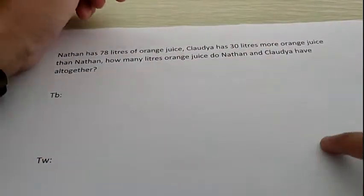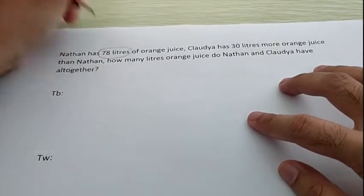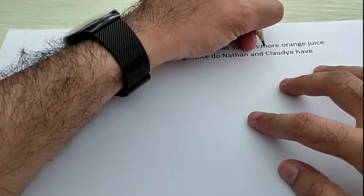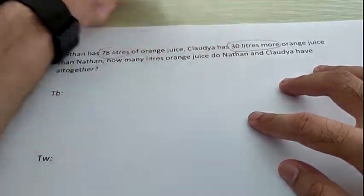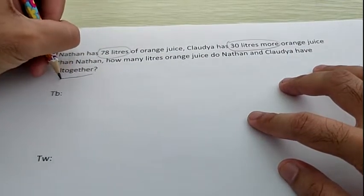Now, let's circle the clue. What is our first clue? Correct, 78 liters. And then, what is our second clue? It's 30 liters. But don't forget, we have 'more' here, so you have to circle '30 liters more'. Is it all? Good. We still have 'all together'.